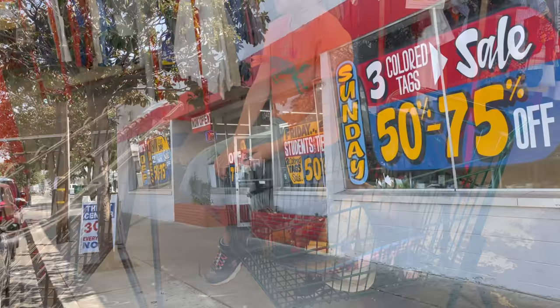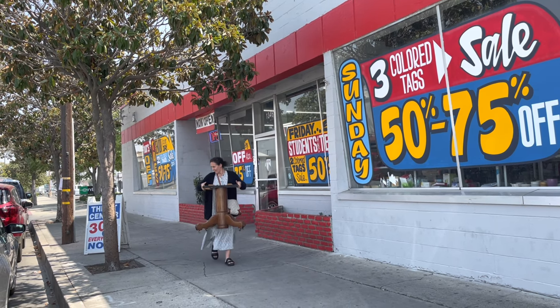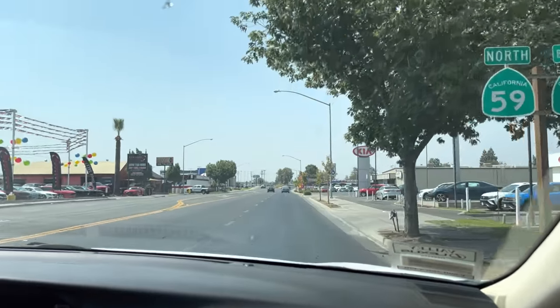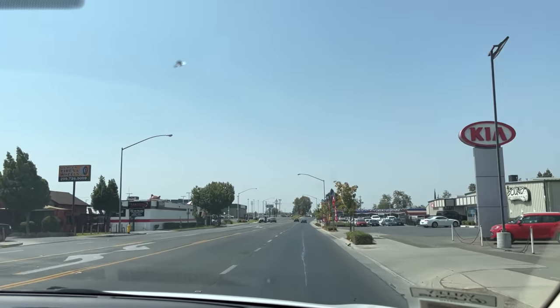In-N-Out is right by the Junkie Thrift Store, and the girls were hot and tired because this thrift store does not have air conditioning. So we stopped by In-N-Out and grabbed some food before we went home.